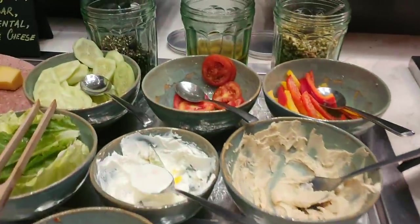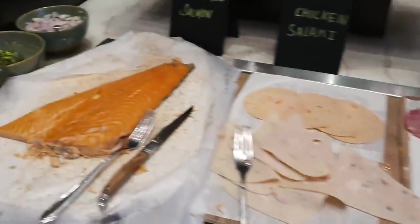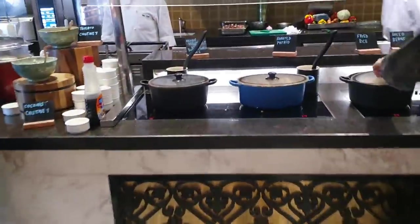Some kind of vegetables here, and you have some meats. So these are all the cold items, and then you have the hot items over here.